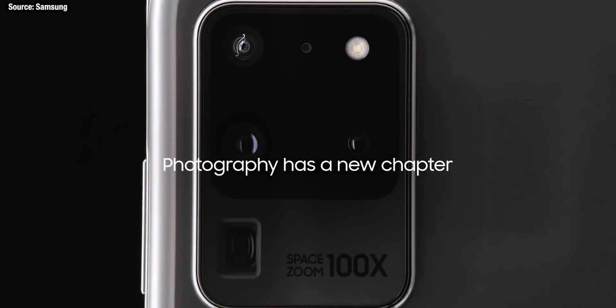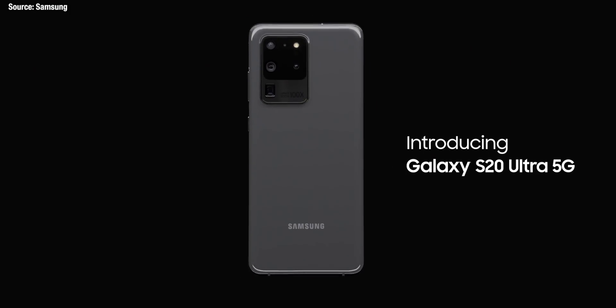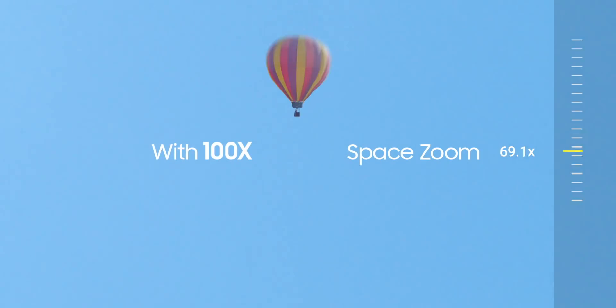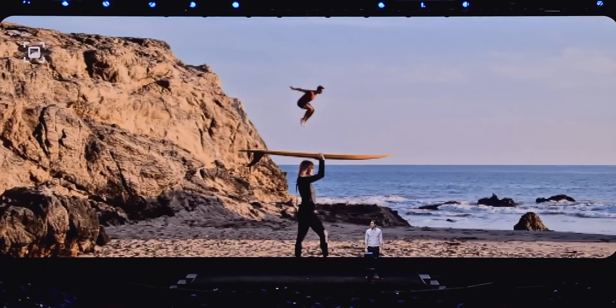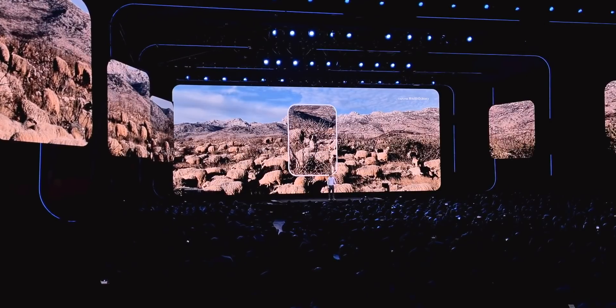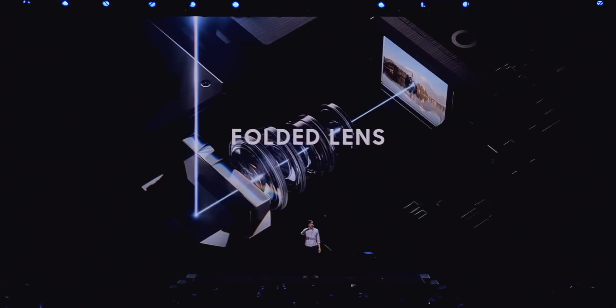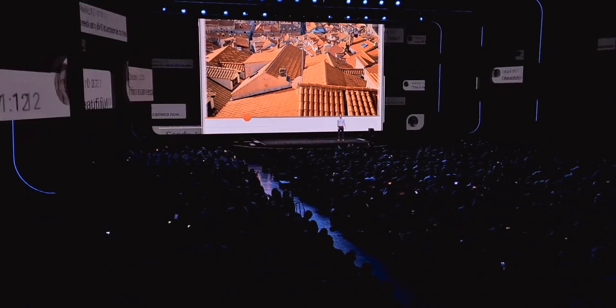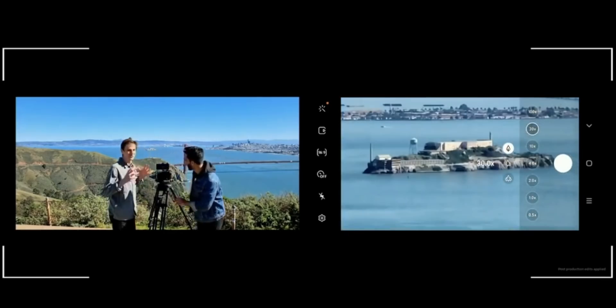For me the second best feature — which would be the best feature on any other phone hands down — is 100x Space Zoom. We got loads of leaks about this and it all turned out to be correct. Samsung achieved it by using a periscope zoom camera plus a high-megapixel image sensor which they crop onto to achieve this crazy zoom length. The camera app seamlessly ranges in and out of those focal lengths with virtually no stutter or lag, and Samsung should be given a lot of credit for creating such a smooth camera app across all those different lenses, cameras, and focal lengths. We do have to admit though that at 100x, the photos are blurry to say the least.